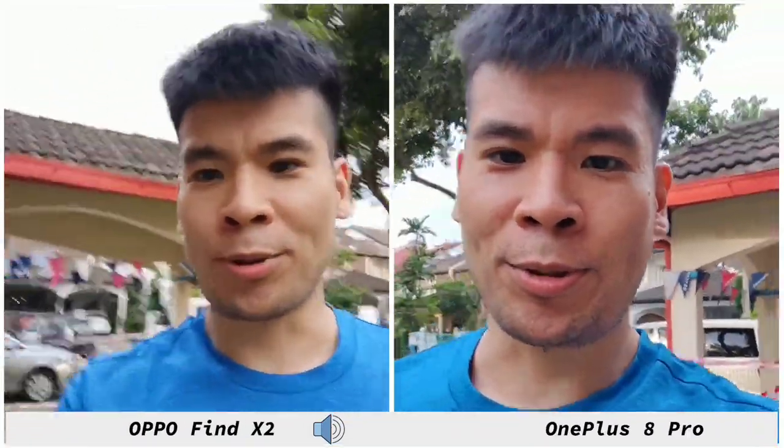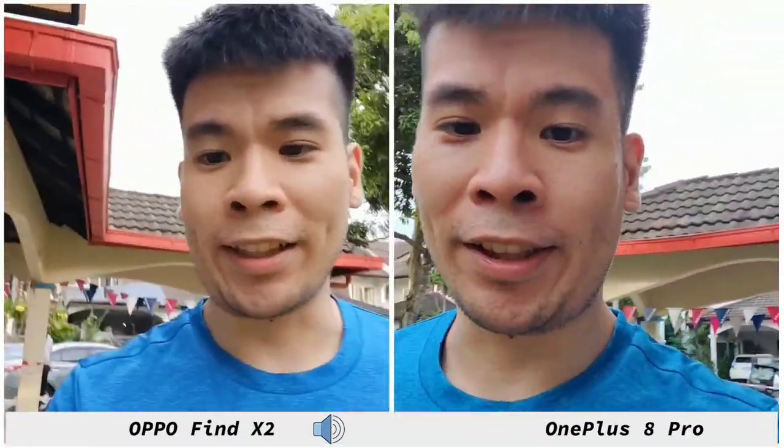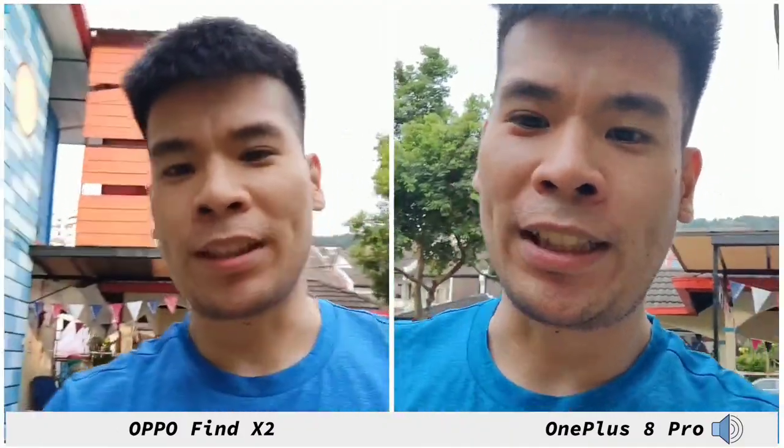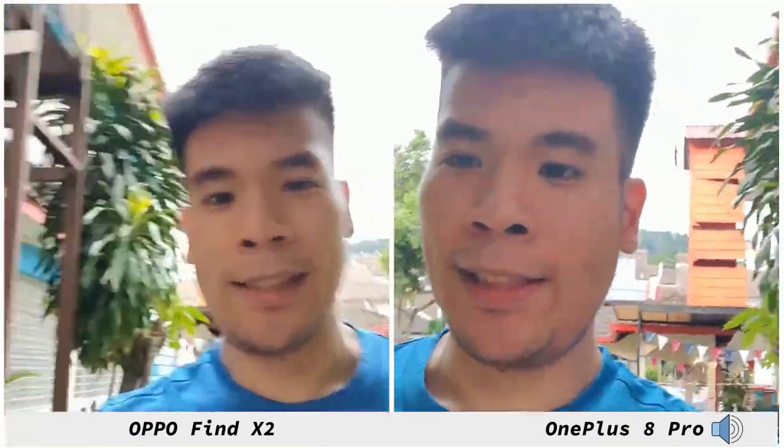Welcome back to the channel. Today we're going to compare the OPPO Find X2 with the OnePlus 8 Pro. Keep in mind I will be rotating the speaker on both of these phones, and do check out the selfie video and everything else compared side by side with each other.